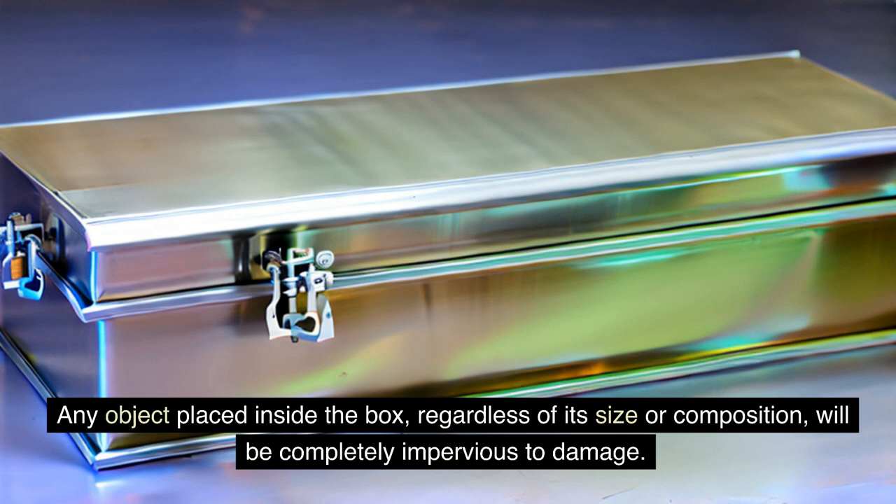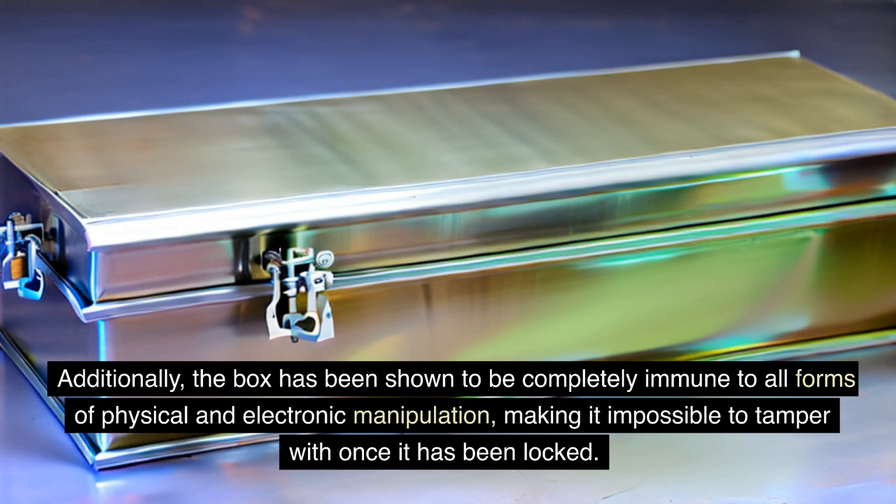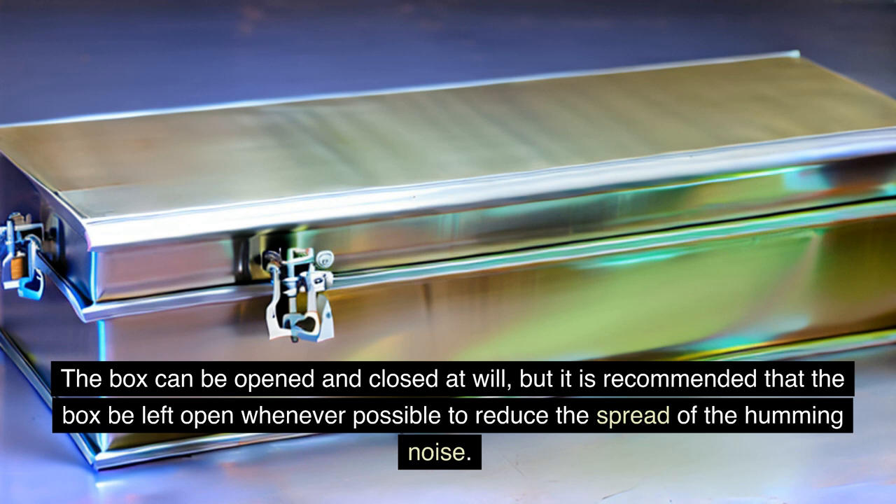SCP-7268 has the ability to protect its contents from harm. Any object placed inside the box, regardless of its size or composition, will be completely impervious to damage. This includes bullets, fire, acid, and even nuclear blasts. Additionally, the box has been shown to be completely immune to all forms of physical and electronic manipulation, making it impossible to tamper with once locked. SCP-7268 is currently kept in a standard containment locker at Site-19 and requires no special care or maintenance. It is recommended that the box be left open whenever possible to reduce the spread of the humming noise.